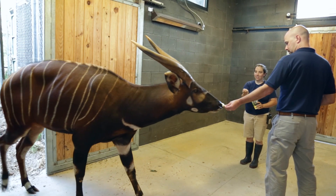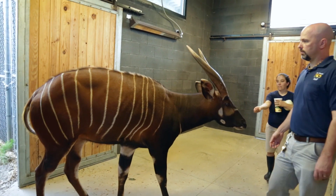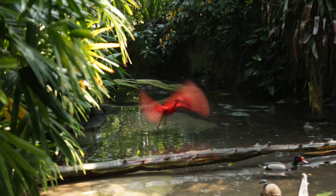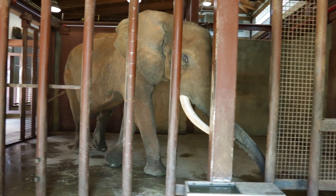When we all graduate from that veterinary program, we all have a basic understanding of the general animals that you're going to see on a day-to-day basis. But then I came back — I'm a sucker for punishment — and I decided to do a residency program. That is an additional three years of training after veterinary school. That residency program is the training that allowed me to see cockroaches, poison dart frogs, all the different species of birds at the North Carolina Zoo, and also the mega vertebrates such as the rhinos and elephants.